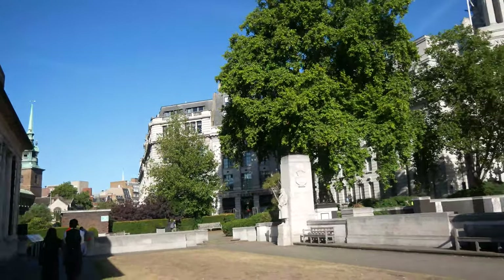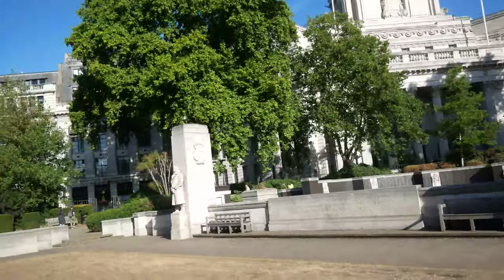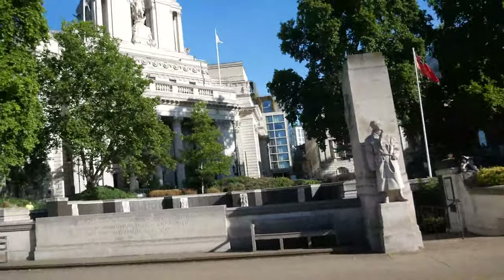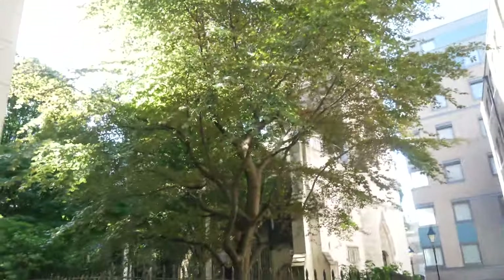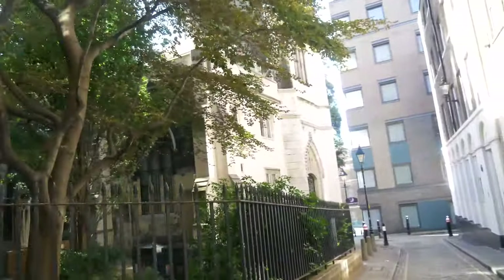The thing about London is, while you're just walking to a random place, you just pass by these insane things, like this World War 2 memorial. Look at this. You take a little alley - cobblestone of course - and then you get here to St. Dunstan's.